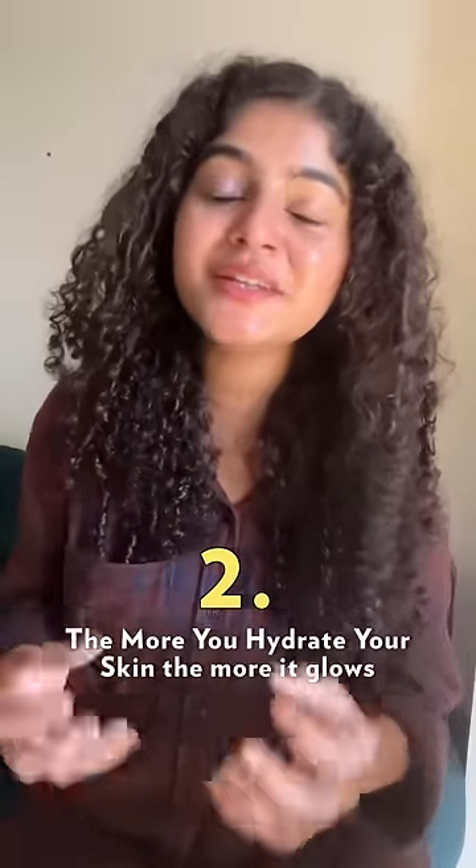Second, moisturiser is a must. I always say the more you hydrate, the more you glow.